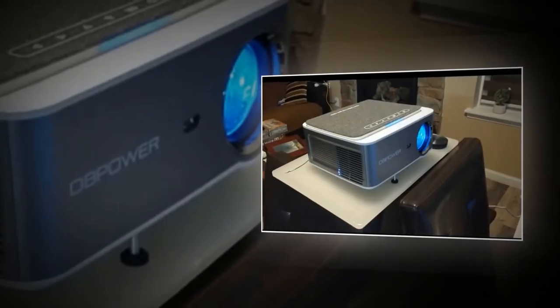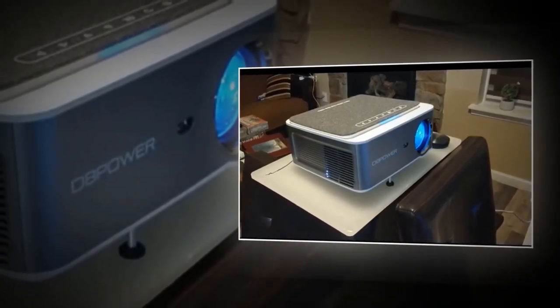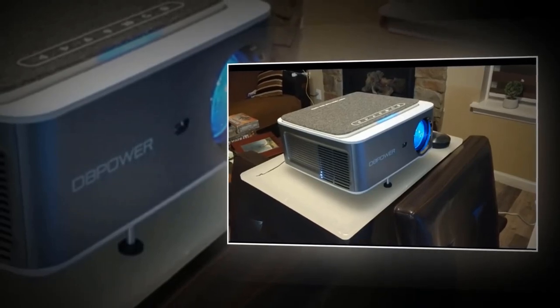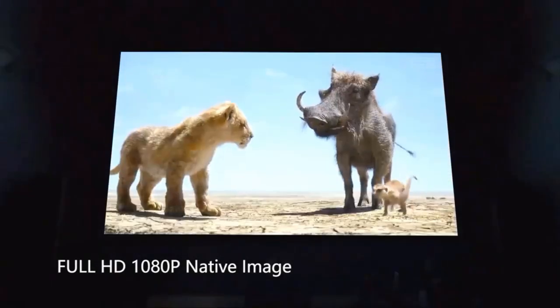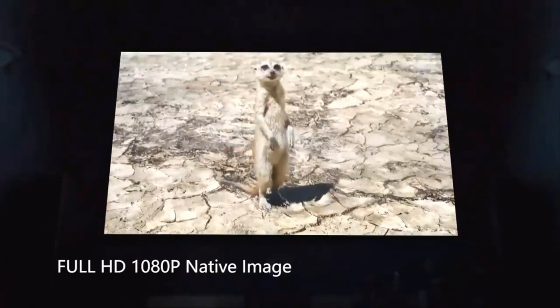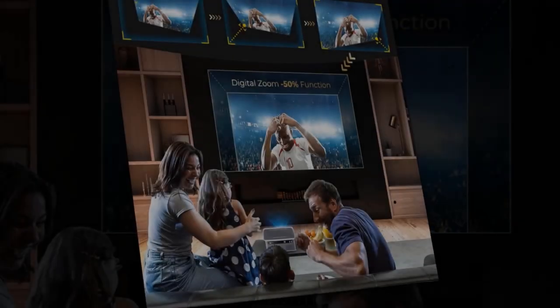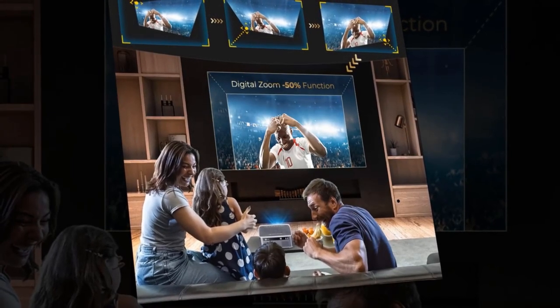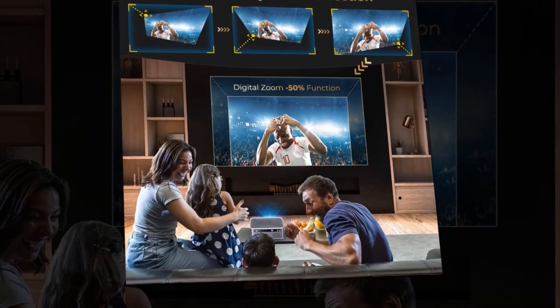These wireless mini projectors support both online and local firmware upgrades, unlike other models that only allow plugging in a USB. The projector utilizes the latest LED technology to reduce lamp power consumption and extend the lamp's life up to 100,000 hours. This portable video projector is ideal for home entertainment, backyard games, yoga, and other party activities.